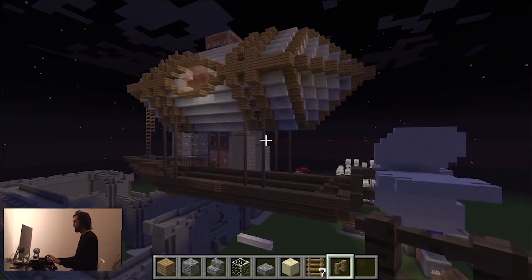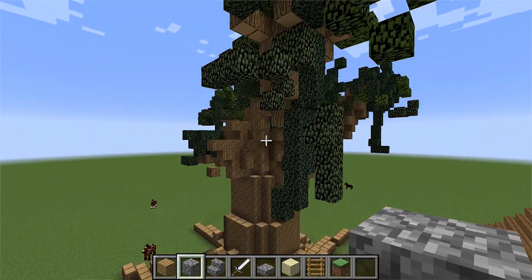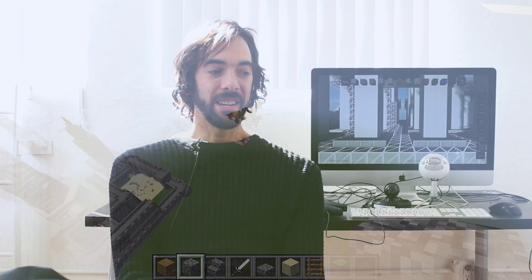Minecraft is actually just the beginning. We're looking to take it from Minecraft and then go beyond into other application areas. I have quite an ambitious plan charted out for our growth. The details will have to be played out in the future.